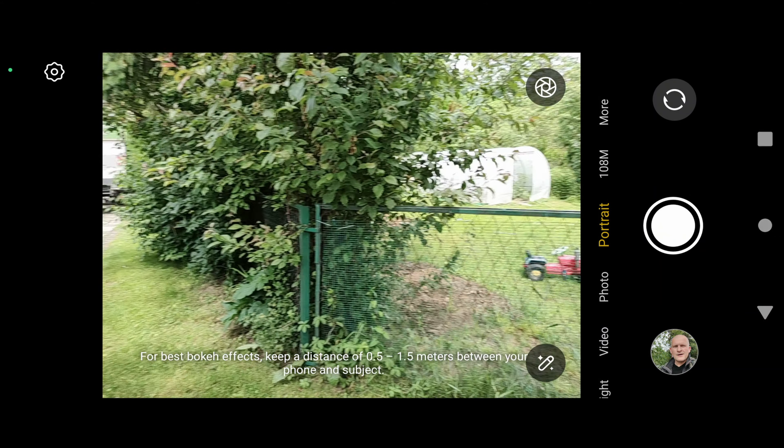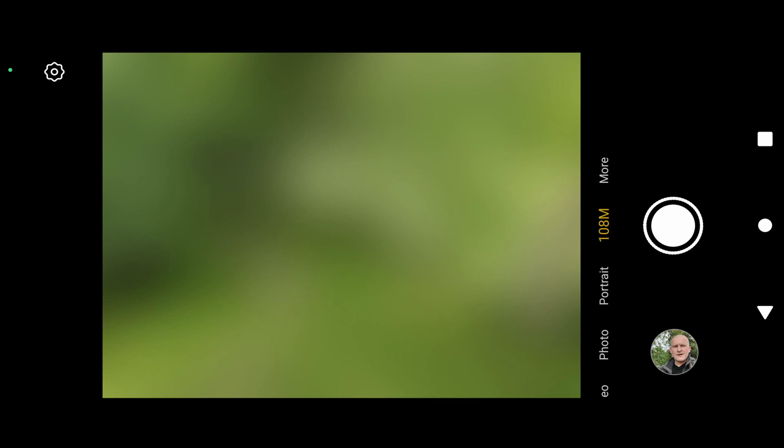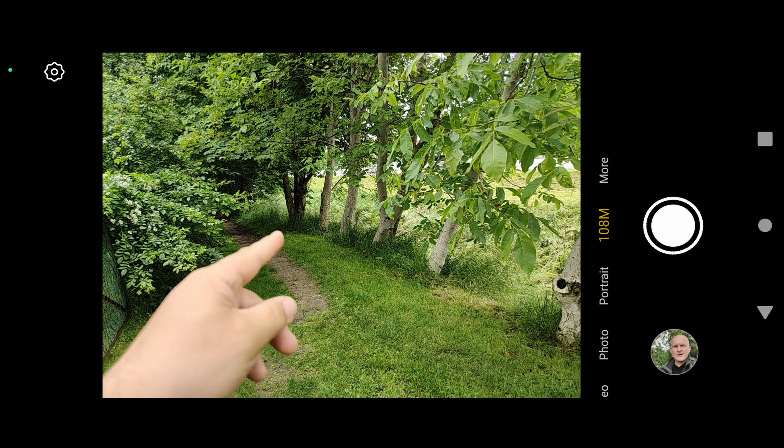Photo with AI and tracking is really good. Portrait mode — not bad. You can see a little detail on the hand. In the modes department we have slow motion, panorama, time-lapse, and macro. Also 108 megapixel pictures are available.